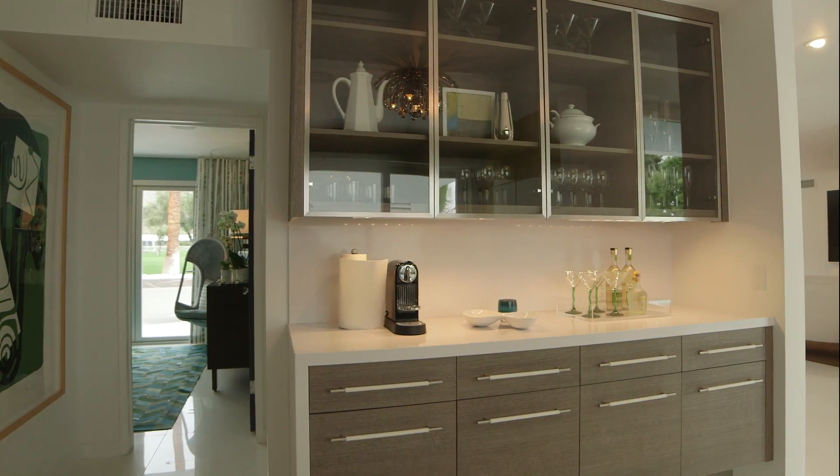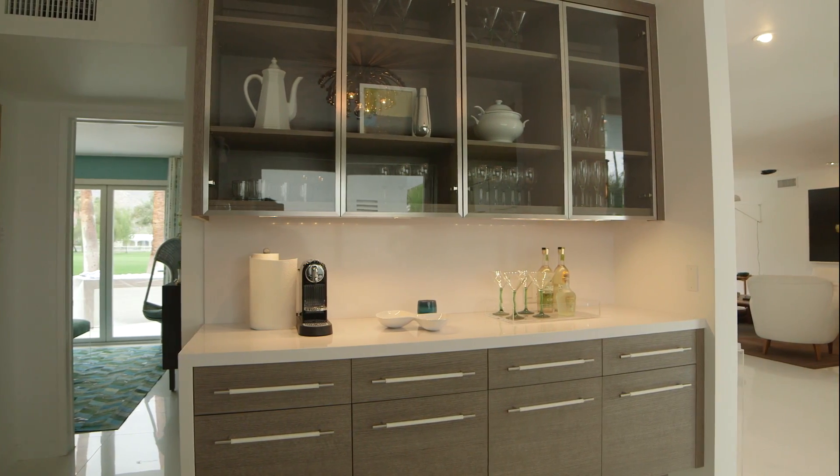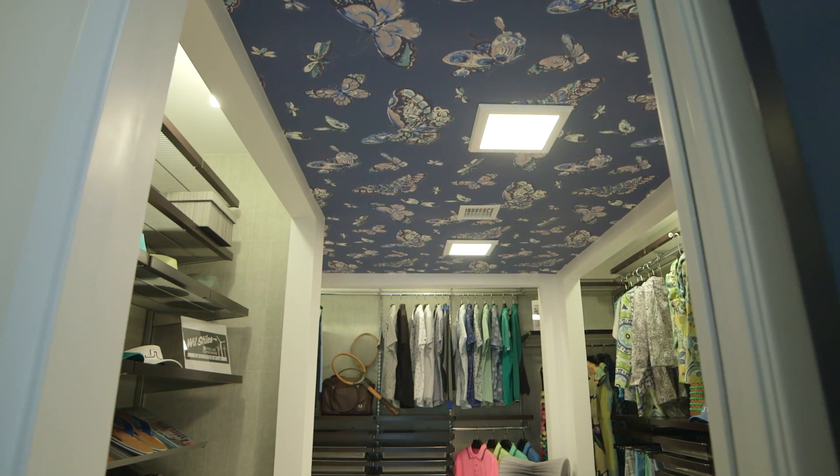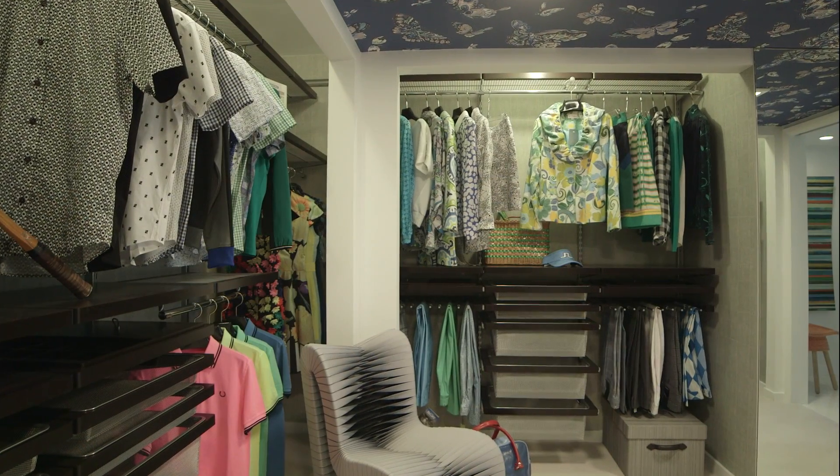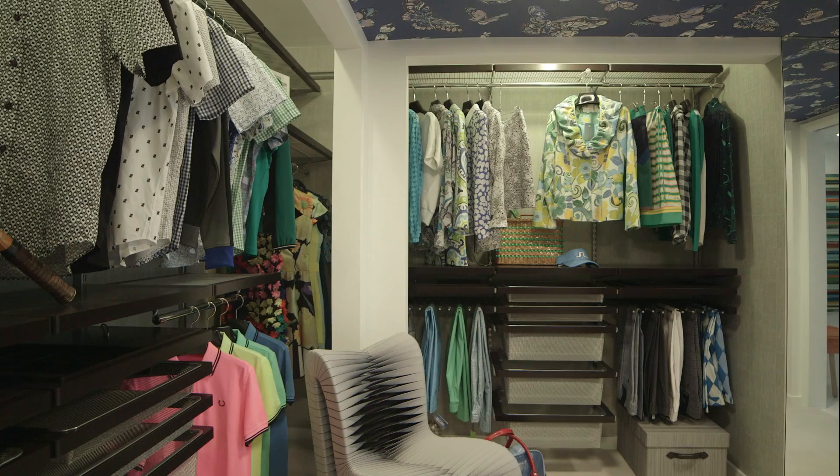As a designer, incorporating Mid-Century Modern into our look is about not having a lot of unnecessary adornment. It's about having a connection to the environment, doing more with less, having honesty in building materials, and surrounding yourself with things that you love and have meaning.